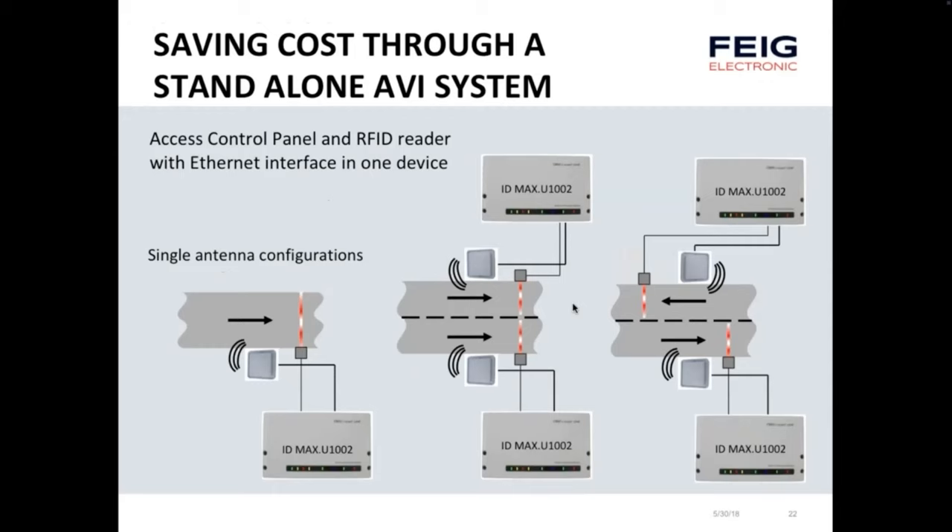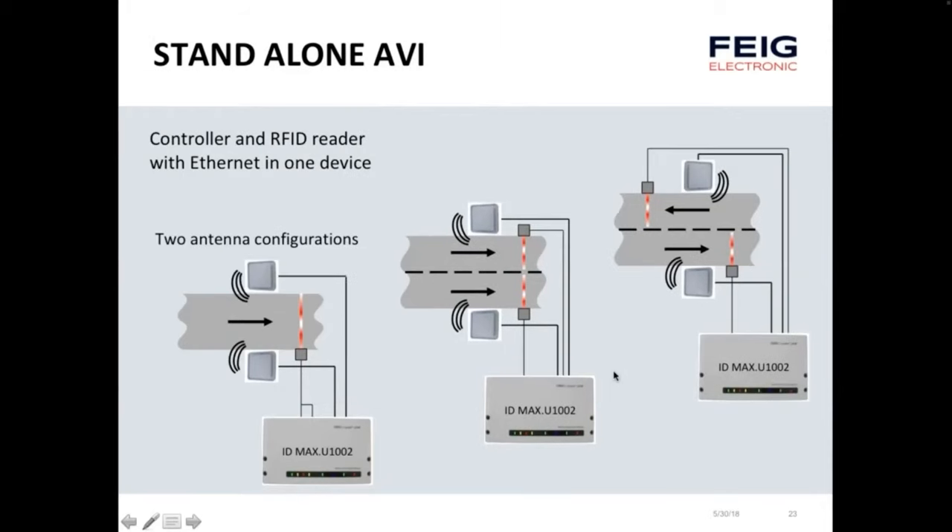An implementation with a single antenna configuration allows the device to hold an access control table, an authorization list of transponders, and a schedule of when those transponders are allowed to actuate the gate — using its relay output or general purpose I/O to control the gate directly. It can cover multiple lanes in the same direction or an entrance and an exit. With two antennas, you can provide greater width of coverage for large gates — for instance, trucking entrances — or individual lanes, all with a single reader.